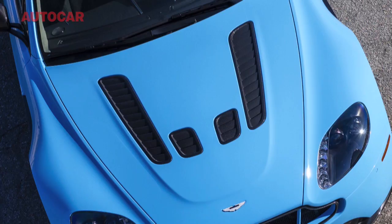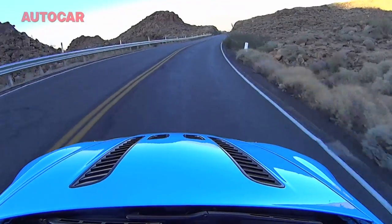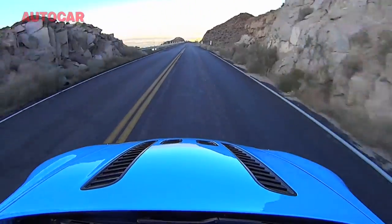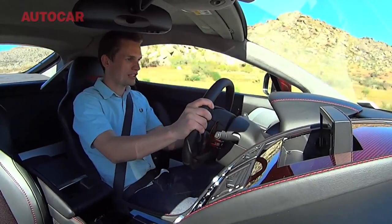Cars like the Vanquish can often feel just a bit too big on roads in the UK at least. I know this desert road is a lot wider than what we're going to encounter in the UK, but the Vantage has always felt at home in Britain — it's always ridden well there and I don't think we're going to have problems with this either.